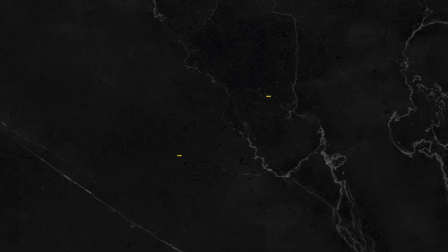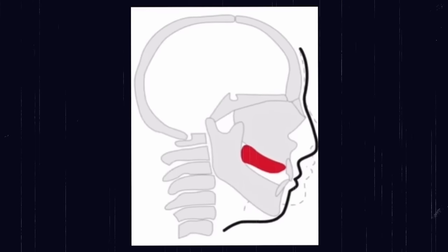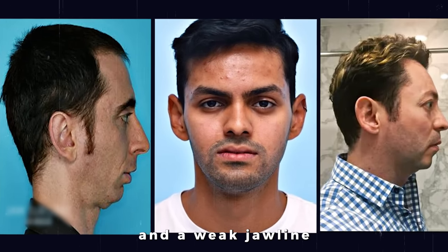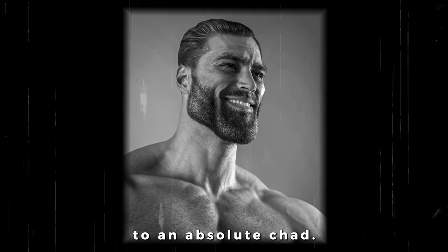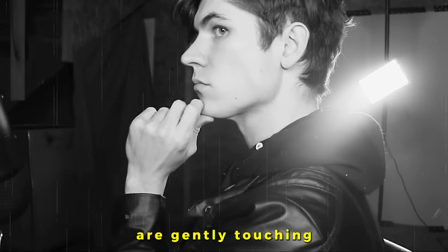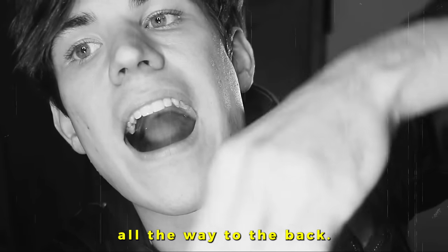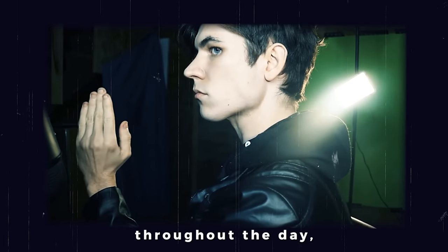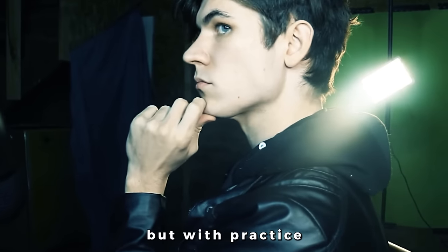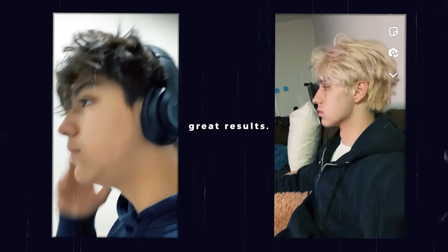Tip number three: correct tongue posture and nose breathing, or what we call mewing. Mewing can drastically improve your facial structure — from a receded chin, low cheekbones, and a weak jawline to an absolute chad. How to mew: close your mouth and make sure your teeth are gently touching. Place the entire surface of your tongue on the roof of your mouth, starting from the tip all the way to the back. Maintain this posture throughout the day, especially when swallowing. It might feel a bit strange at first, but with practice it will become second nature, and within a couple of months you'll see great results.